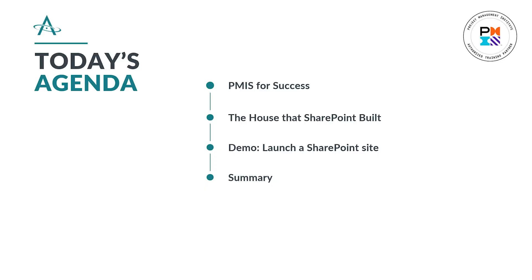Alright, continuing with our agenda for today. We're going to talk about a PMIS — that's a PMI term — and we'll see how you can use a PMIS for success. Then we'll talk about SharePoint, elaborating on exactly what SharePoint is and the house that's built around it. Then I'll actually demo launching a SharePoint site with the direct purpose of getting a document library started, so you can start centralizing your documents. Then we'll bring it back together and talk about the benefits of why you need to be using SharePoint.